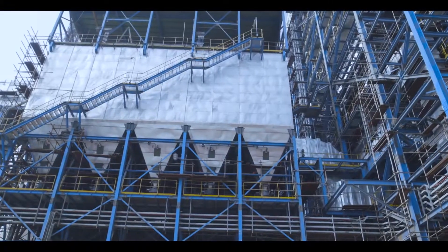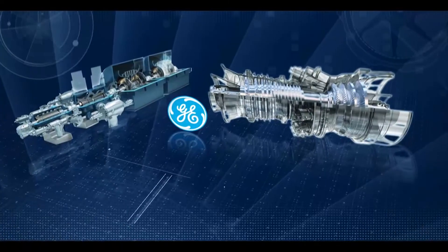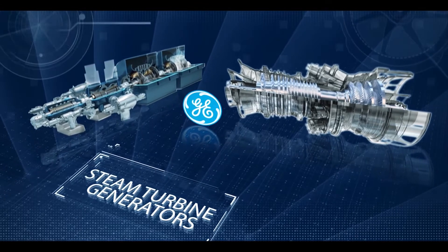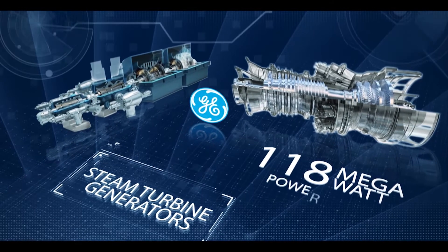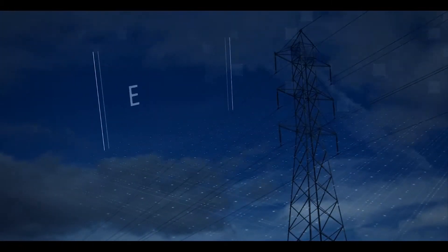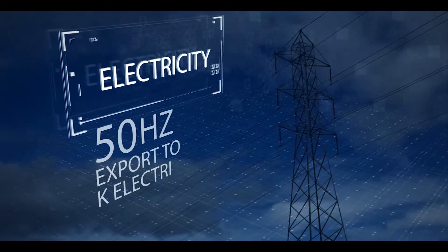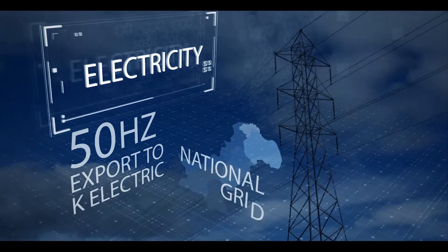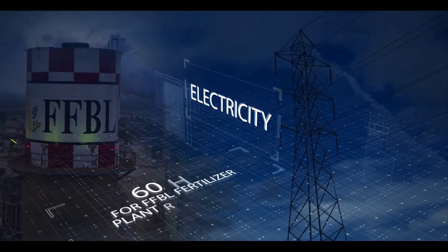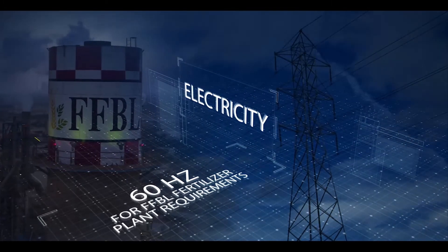The power generation block consists of four steam turbine generators designed and supplied by General Electric Europe, capable of producing up to 118 megawatts of electricity. The power block is designed to supply power to K-Electric at 50 Hz — the frequency of Pakistan's national grid — while simultaneously producing power at 60 Hz to meet FFBL fertilizer plant requirements.